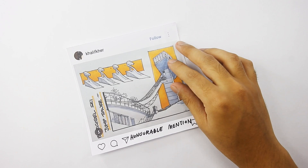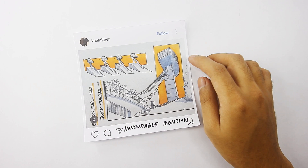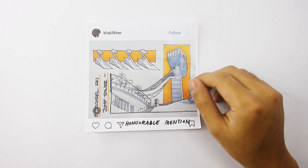Next honorable mention goes to Khalif Kher. You can follow him on Instagram. Cool composition — like a presentation board. The main drawing is really nice, but I especially love how you incorporate these beautifully drawn diagrams on the site, giving it a sense of narrative. Congrats and well done.